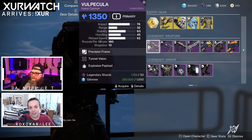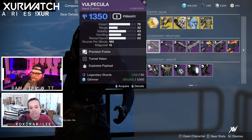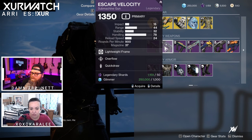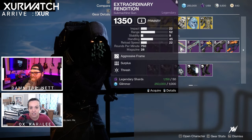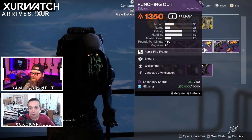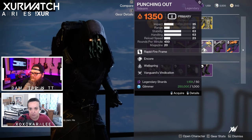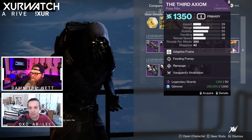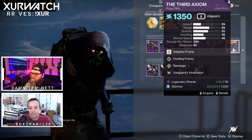Kara, what do we have for legendary weapons this week? All right, for legendary weapons we have the Velpecula with Tunnel Vision and Explosive Payload, Escape Velocity with Overflow and Quickdraw, Extraordinary Rendition with Surplus and Thresh, Sojourner's Tale with Moving Target and Dragonfly, Punching Out with Encore, Wellspring, and Vanguard's Vindication, Tarantula with Genesis and Dragonfly, and the Third Axiom with Feeding Frenzy, Rampage, and Vanguard's Vindication.